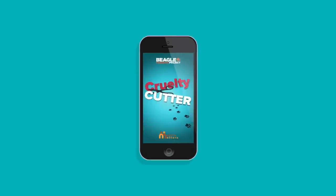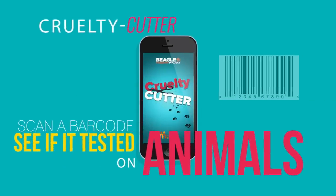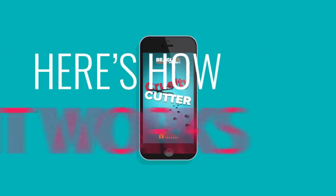Well, now you can, and right from your phone. It's called the Cruelty Cutter app, and it makes it easy to know which products in your grocery aisles have been tested on animals.